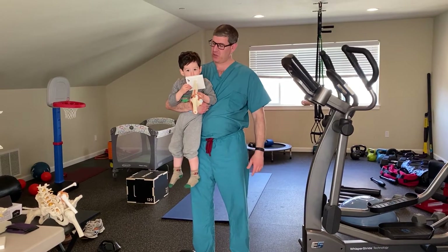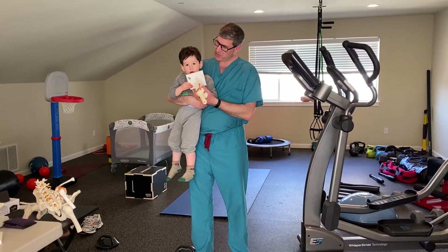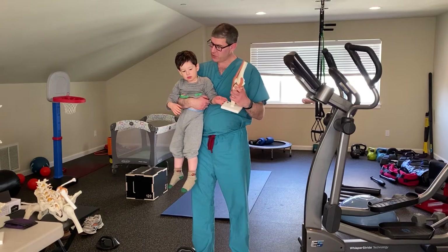Hi, it's Gary Chimes from Lake Washington Sports and Spine, and I got my best buddy here, James. Can you say hi, James? Hi, James. Yeah, that's good. And James, do you remember what this is? What's this we got here?